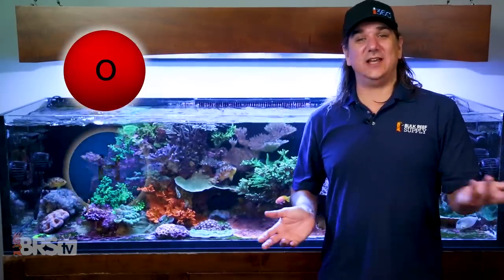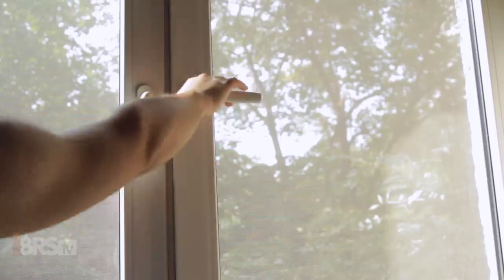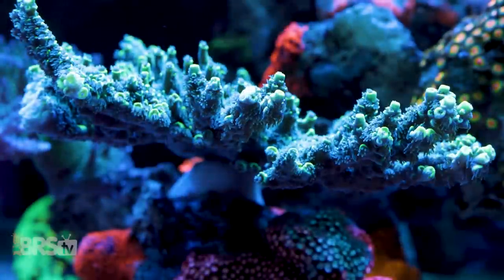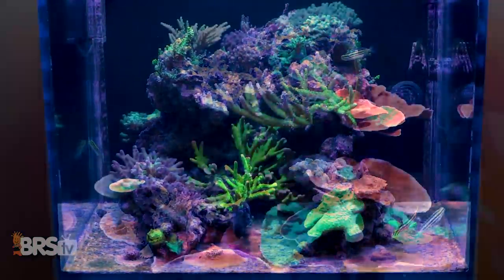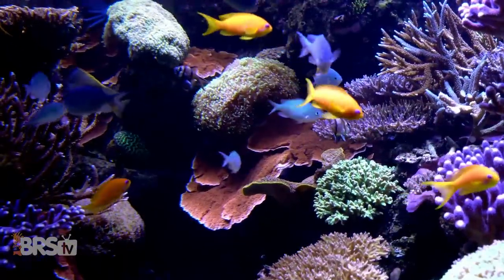Today on BRStv, oxygen and hydrogen make up more than 96% of your tank water. Managing these two elements can increase growth by 50%, filling out your tank from frags to colonies in a fraction of the time, while reducing fish and coral mortalities along the way.